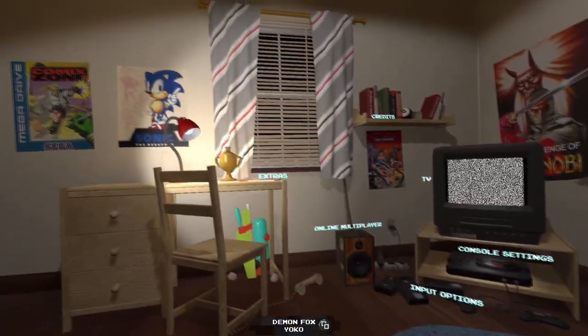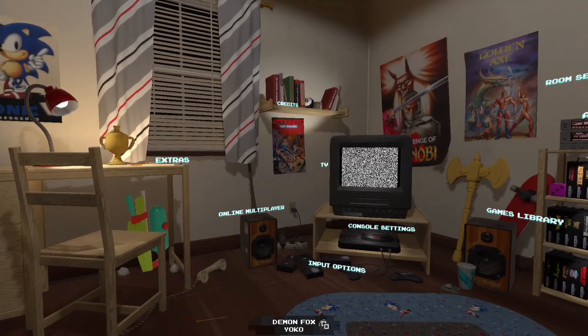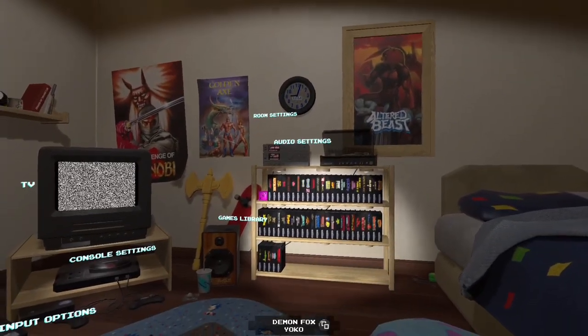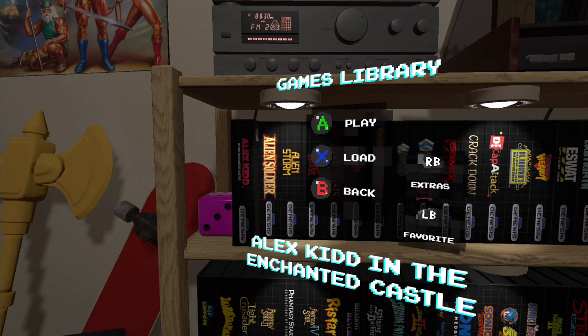Here's your menu and UI — a virtual room of an avid Sega fan. Let's look around. Here's our game shelf. Lots of games to pick from.